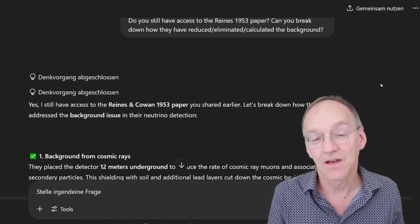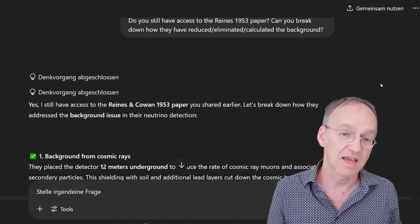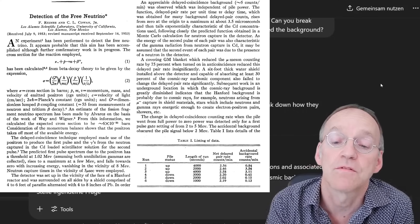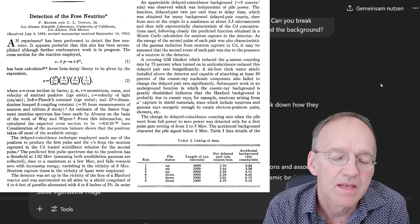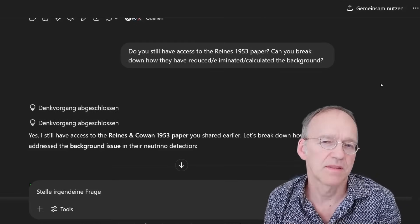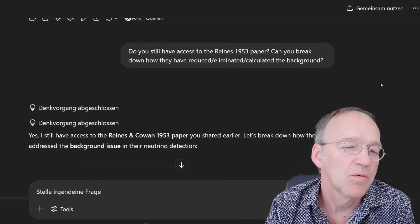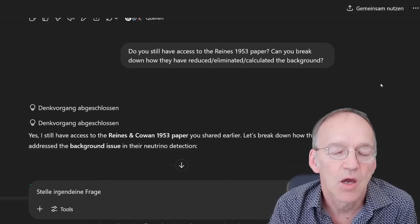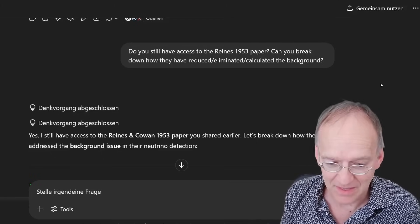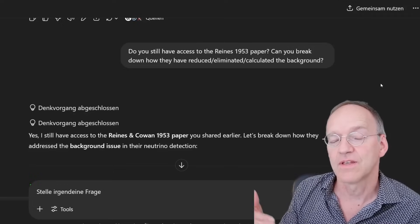Let's have now a detailed look at the paper and the method. The experiment actually already started in 1953. I asked, do you have still access to the 1953 paper? He said yes. So let's go to the details. I asked how did they calculate the background? How did they eliminate the background? Cowan and Reines had initially planned to do the measurement with an atomic explosion, but that turned out to be unfeasible, so they switched and went to a reactor.